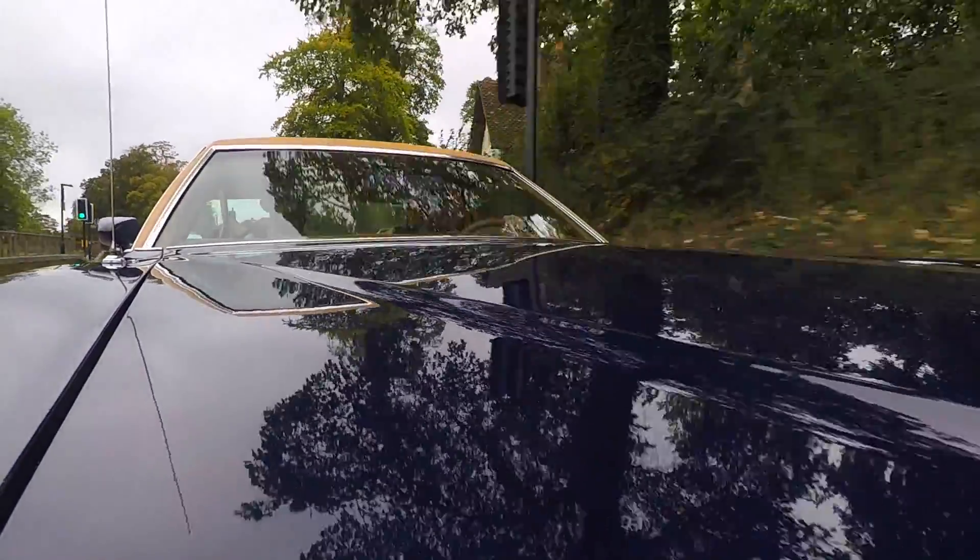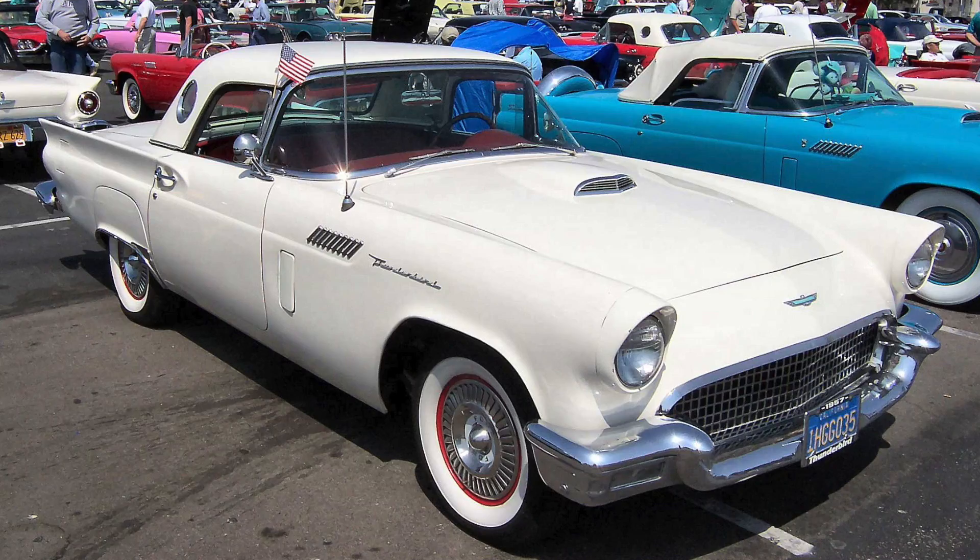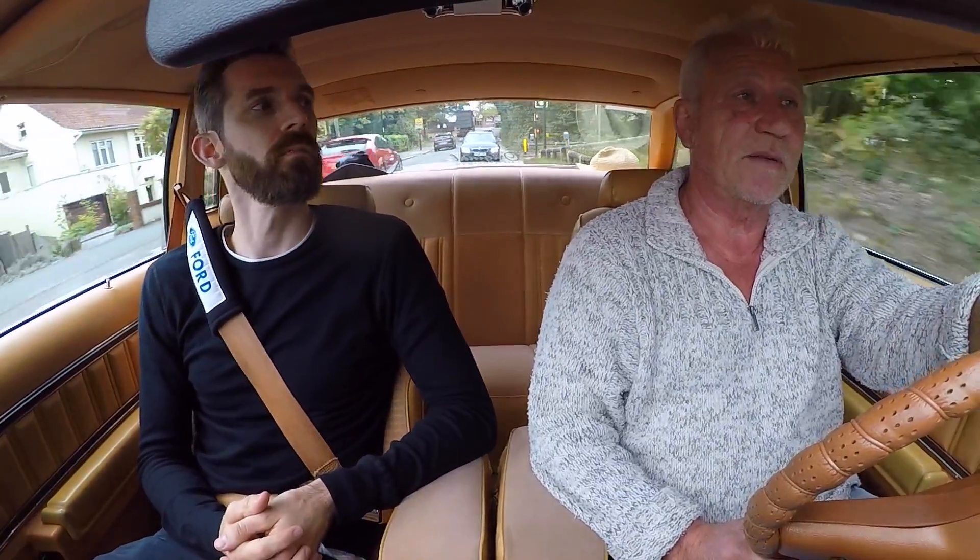I think Ford wanted to create their own niche, like a personal luxury car. The first Thunderbirds only had two seats, and later they added seats in the back too. Their first Thunderbird was quite a small car, and then they got a lot bigger, and then they got smaller again.